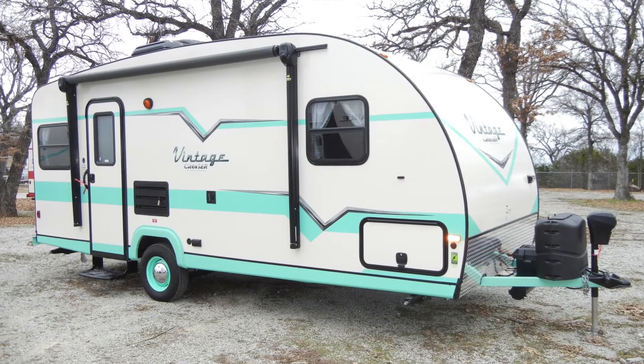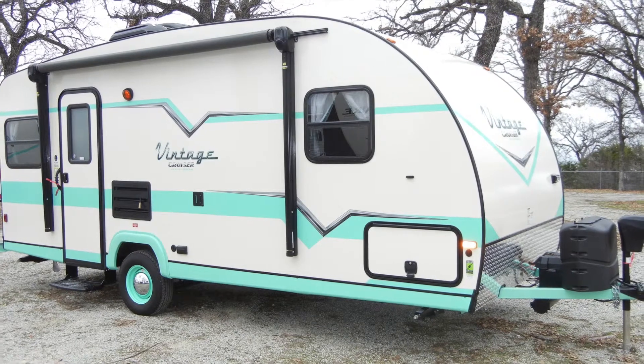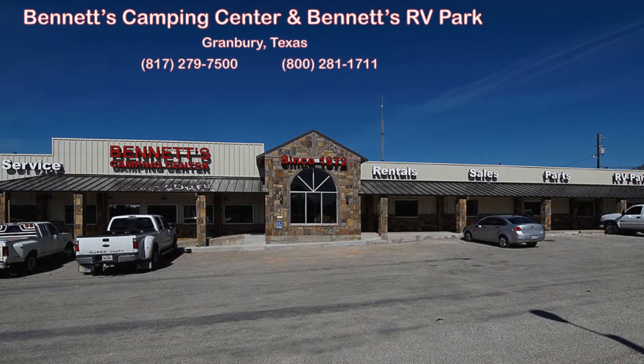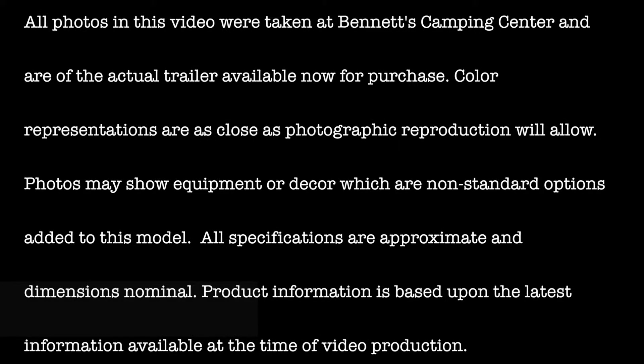We think you'll find this new Vintage Cruiser 19 ERD deserves an up-close and personal inspection at your earliest convenience. Feel free to call or come by Bennett's Camping Center located in historic Granbury, Texas, where we've been making dreams come true since 1972. All photos in this video were taken at Bennett's Camping Center and are of the actual trailer available now for purchase.